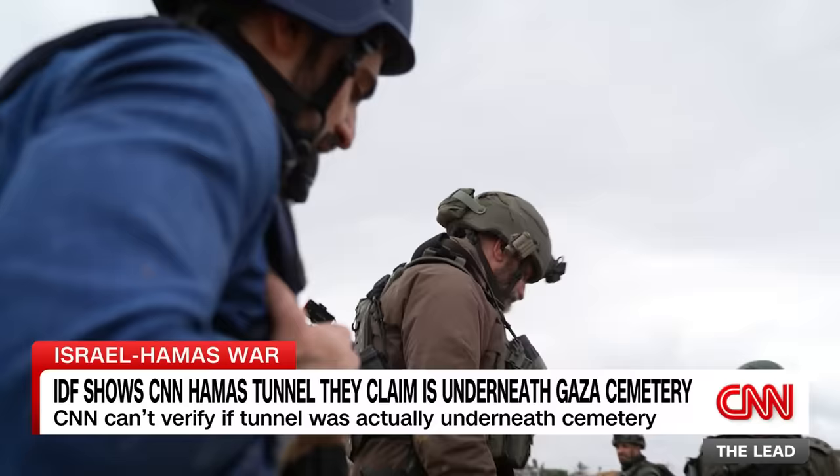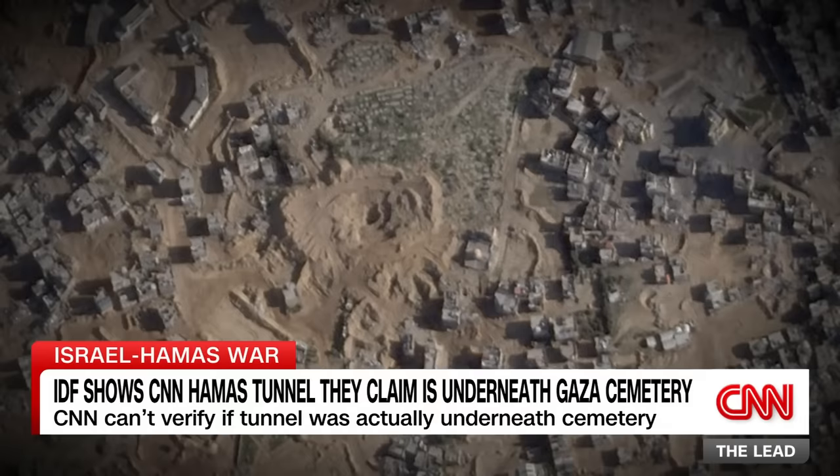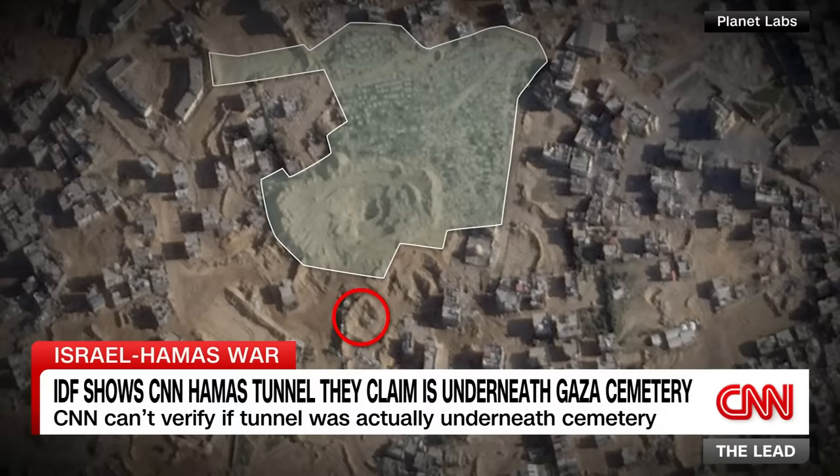The Israeli military later provided drone footage showing the tunnel shaft we entered and another one nearby. CNN geolocated the footage using satellite imagery. This outline shows where the cemetery once stood, and these are the two tunnel entrances — clearly outside the graveyard. As for the tunnel they say they found beneath the cemetery, the military never provided any evidence.